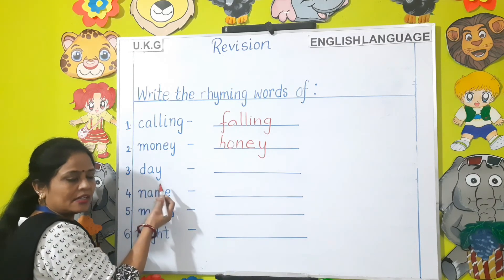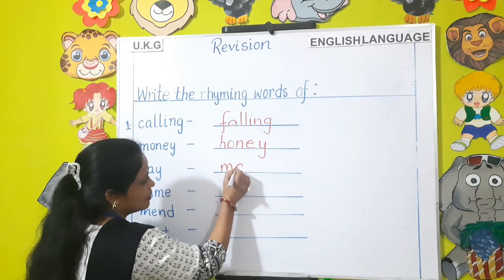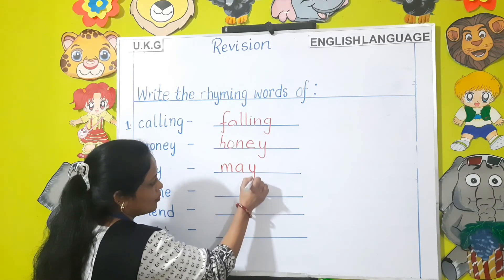Next — Day. The rhyming word for day is May — M-A-Y.